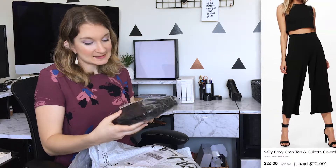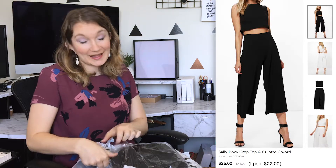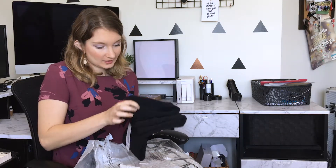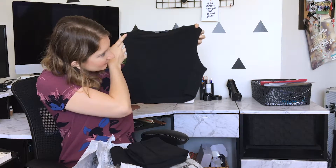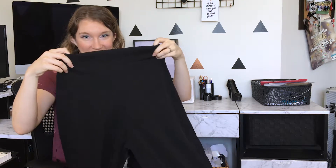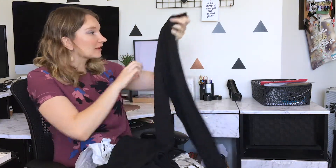First thing is the Sally boxy crop top and culotte co-ord. It's basically a black culotte and crop top set. It's like this crepe material, which I couldn't really tell from the ad, but that's really cute. I got this in a size 10, because I tend to be a bit long in the torso and culottes often sit too high and give me problems. Since it's elastic, I didn't mind it being slightly bigger.